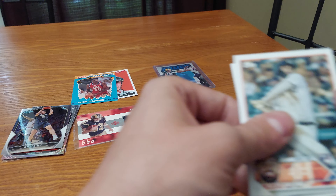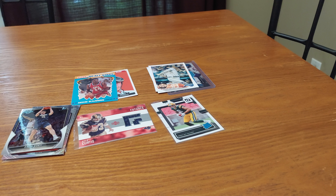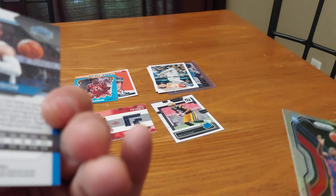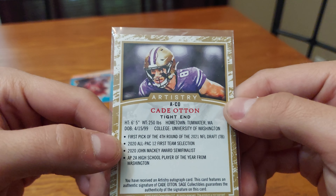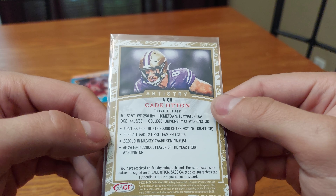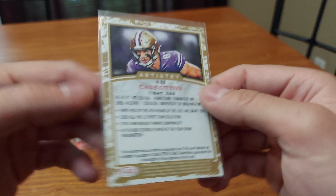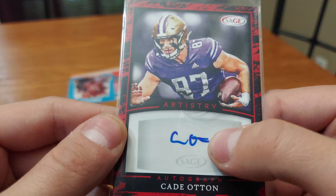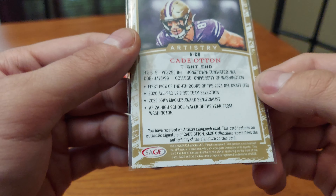Riley Green rookie, Hunter Brown rookie — okay, that's good. More basketball: Isaiah Stewart rookie, Aaron Gordon. The cards are nice looking. And a patch card of Cade Otto — first pick of the fourth round of the 2021 NFL Draft. Otto isn't the greatest; look at this weird ending to his last name. But it's an Otto artistry insert.